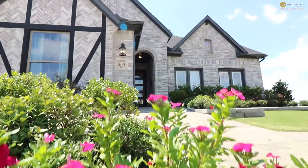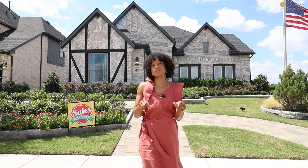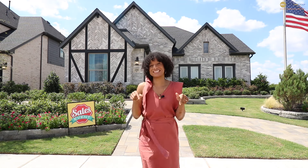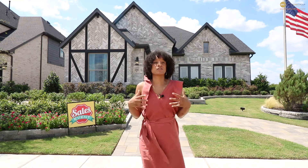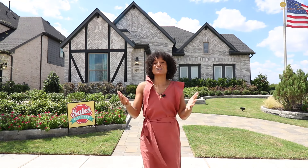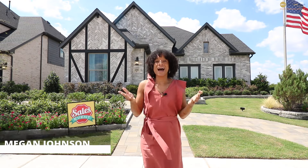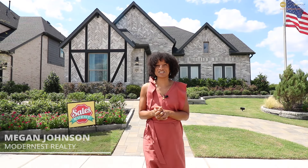Today featuring Coventry Homes and their premium model. Coventry Homes does have some homes ready and available for purchase today — brand new construction. So if you want any more information related to those homes or any others here in the area, don't hesitate to reach out to me. I'm Megan Johnson, your local five-star realtor with Realty One Group, and let's go ahead and take a look inside.